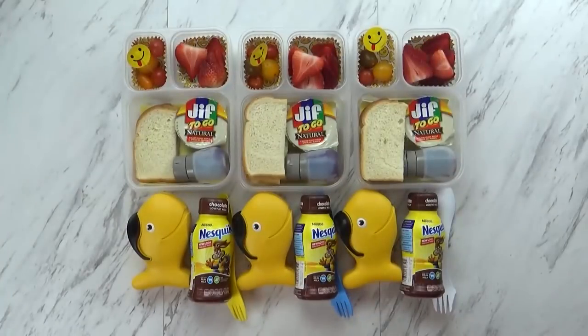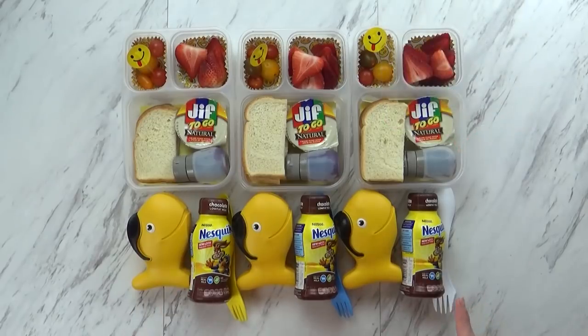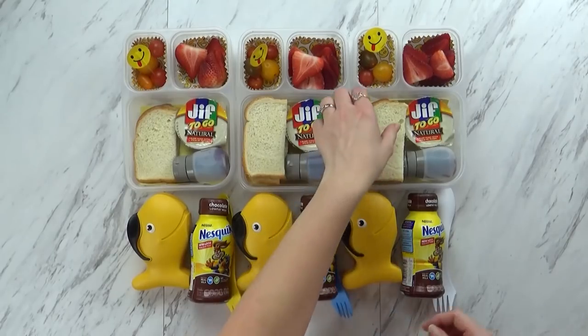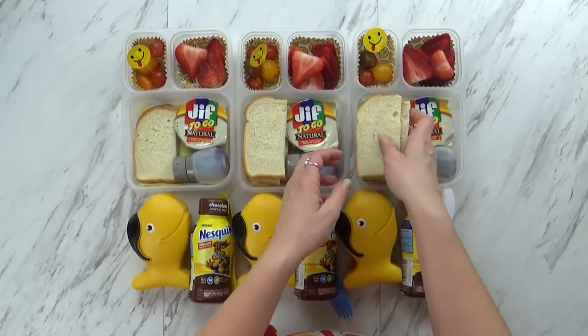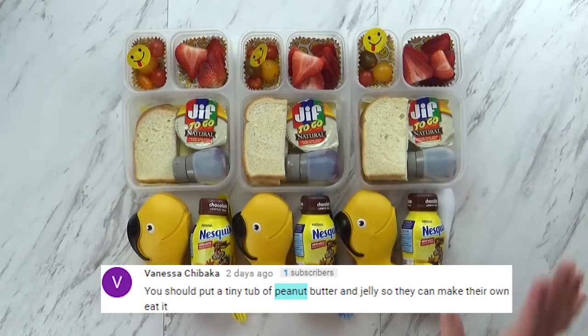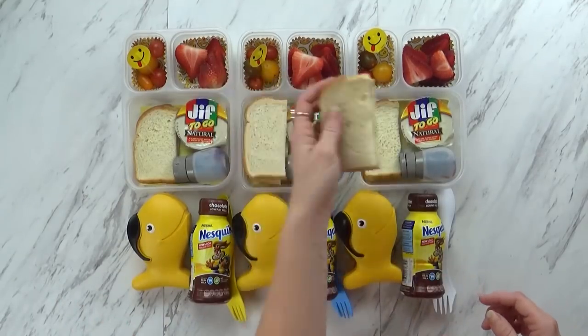Hi guys and welcome to Monday! Now Mondays are normally PB&J day, right? But what kind of sandwich is that? It looks empty! Well actually the sandwich is empty and that's because we had a suggestion from Vanessa — she said why don't you let the kids make their own PB&J? So that's what we're doing today. I'm giving the kids these empty pieces of bread.